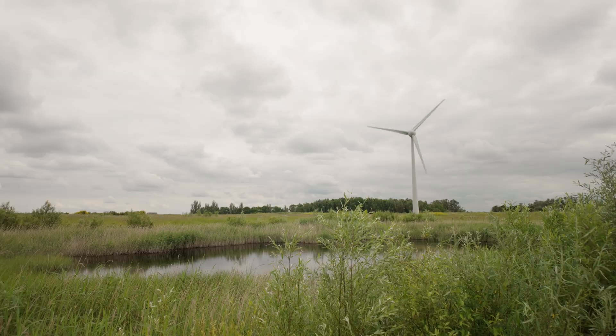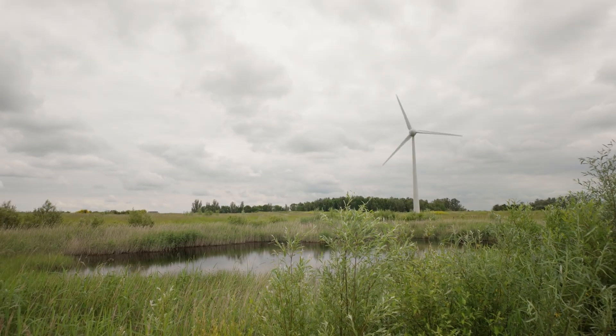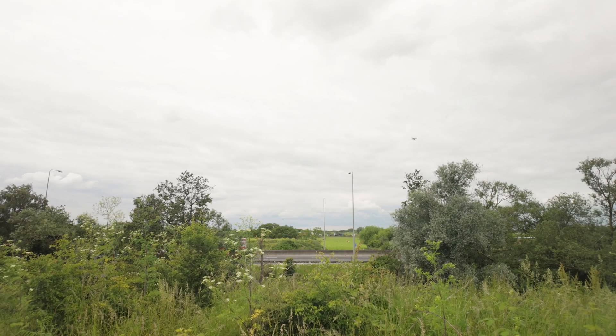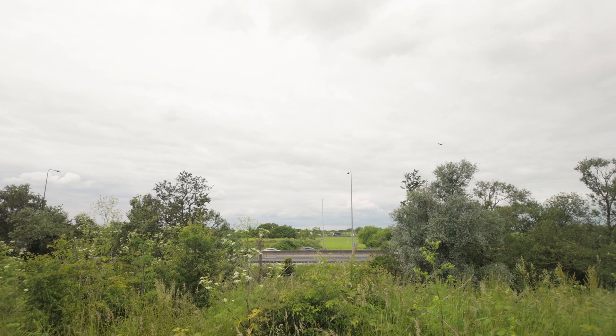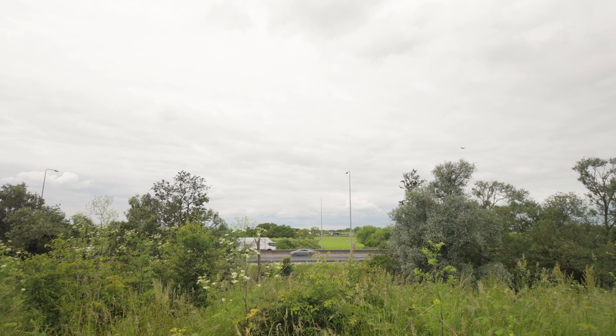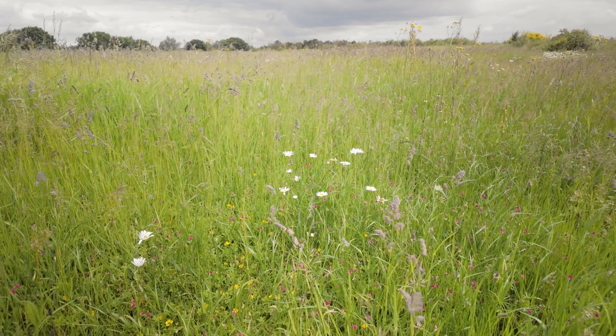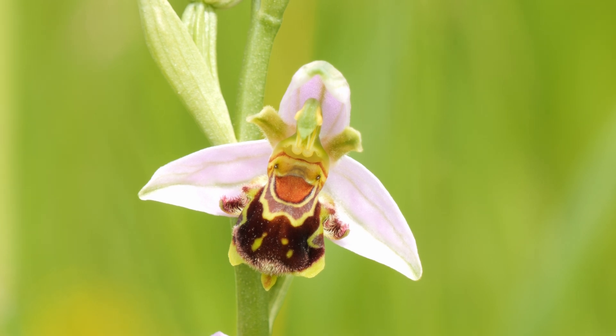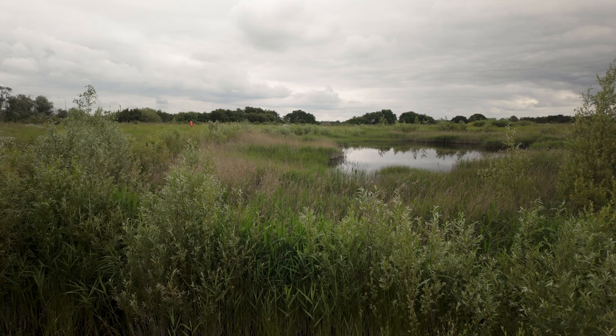Hi everyone, in today's video we're going to be looking in the ponds at Little Bellhurst Country Park. Little Bellhurst is in South Essex — you may be able to hear the traffic noise from the M25, which is about 40 meters that way. The site is actually an old landfill site, still being worked on, but this area has probably been left alone for five or ten years. I've already seen some bee orchids this morning, but I'm going to focus my surveying on this large pond behind me.